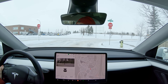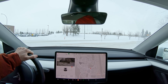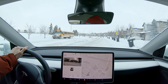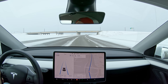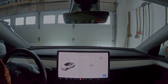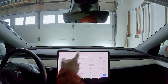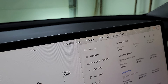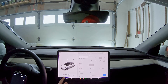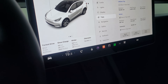It's minus 29. The battery is okay — it's not warming the battery, so it held its temperature. Okay, we made it back with 44 percent and it's minus 31 up here — it's colder. The average consumption was 268 watt hours a kilometer.